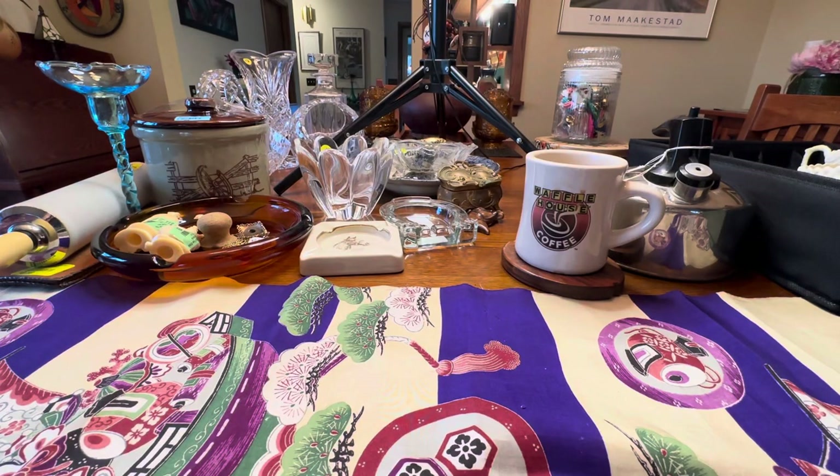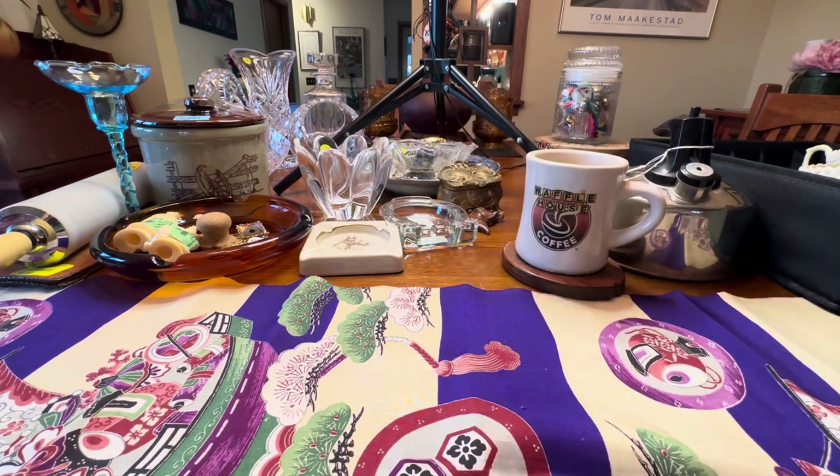Welcome, and welcome back to my channel. It's Brenda with Vintage Adventurer, and I've got a haul for you today.